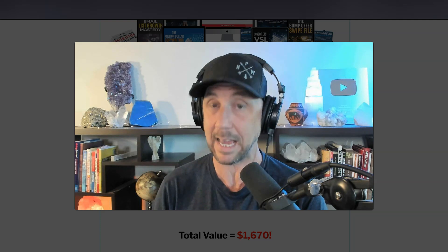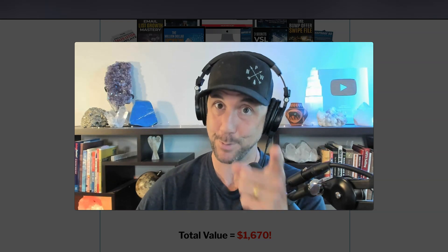Thank you, I hope this has been helpful. Let me know what you think, and I'll catch you on the next video. Be well.